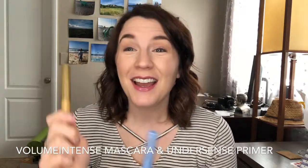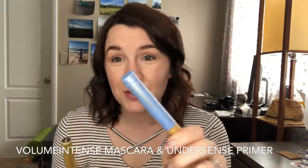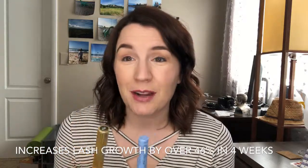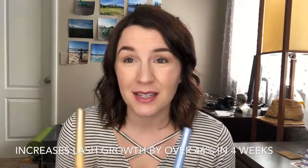Today we're going to talk briefly about two of my very favorite products: our Undersense 3-in-1 Primer and our Volume Intense Mascara. Both of these contain a very magical ingredient called Capixel, and Capixel is a lash growth serum. So if you're wearing mascara every day and you're wanting to grow your lashes longer and fuller, but you're not great at putting on multiple treatments and products, these are going to be products you want to have. Most every woman wears mascara almost every day, so you're going to get your treatment inside of your mascara.